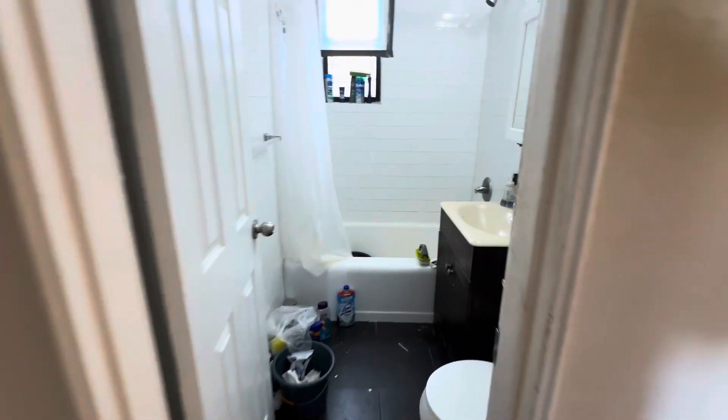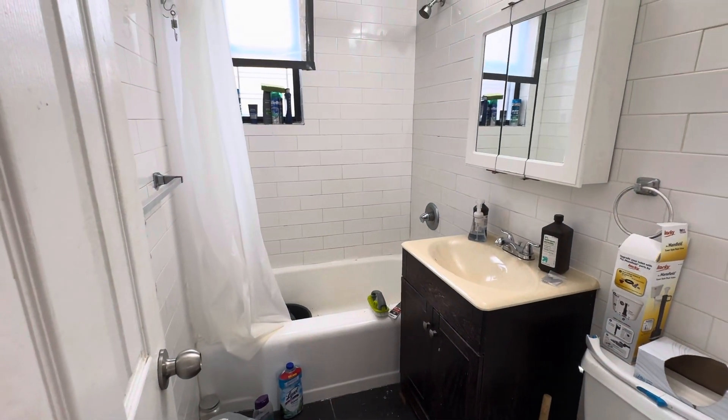And then the bathroom — it's right here.